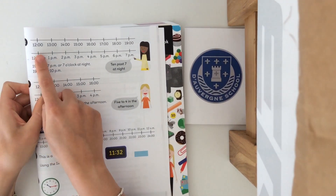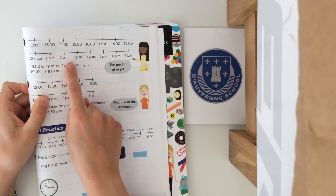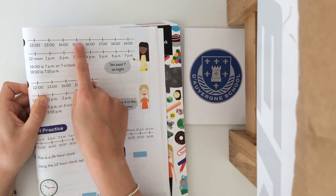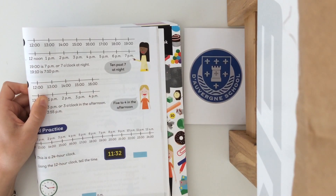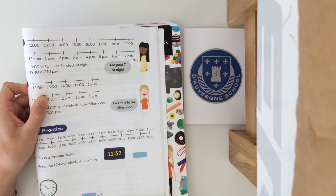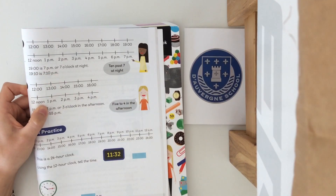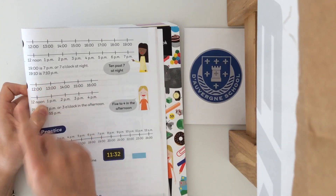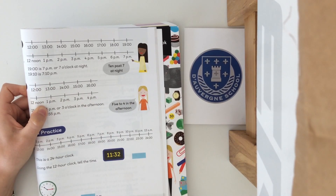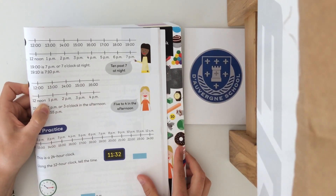They've done a little number line here to help you. 12 noon is still 12; 1 p.m. is 13; 2 p.m. is 14; 3 p.m. is 15, and we keep counting on the hours by one. So we keep counting from 12 — instead of going back to one we keep counting. So 19 hours is 7 p.m. or 7 o'clock at night. 19.10 is 7:10 p.m. The minutes stay the same; it's just the hour we're changing into 24 hour time.